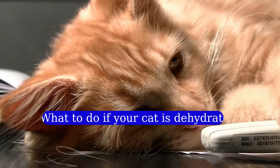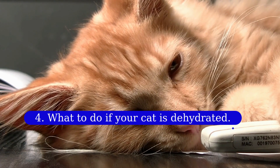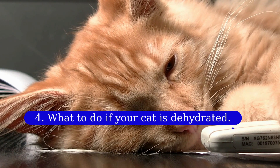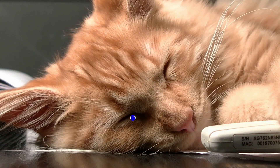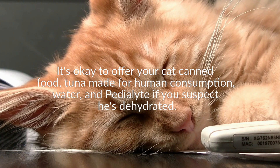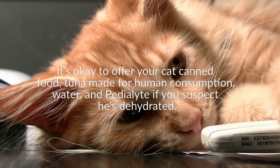Four: what to do if your cat is dehydrated. If you think your cat is dehydrated, call and go to the vet immediately. It can be difficult to judge how severe the dehydration is, and your vet will be better equipped to do this as well as determine the cause. Do not force water on your cat or try to use an eyedropper to give your cat water or food — fluids may be accidentally delivered to the lungs, leading to severe pneumonia. It's okay to offer your cat canned food, tuna made for human consumption, water, and Pedialyte if you suspect dehydration. If your cat won't take fluids voluntarily, just wait until you can get to the vet.